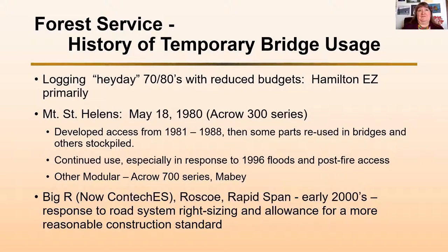These have been in service for 40-plus years. We use them in response to floods and for post-fire access. We also have other modular bridges in our system, including one ACRO 700 series, which Nick also talked about, and we do have one maybe bridge.